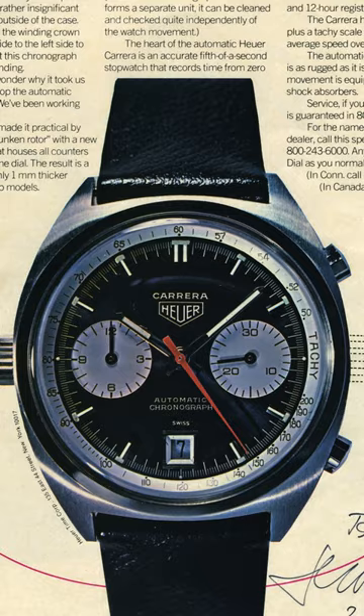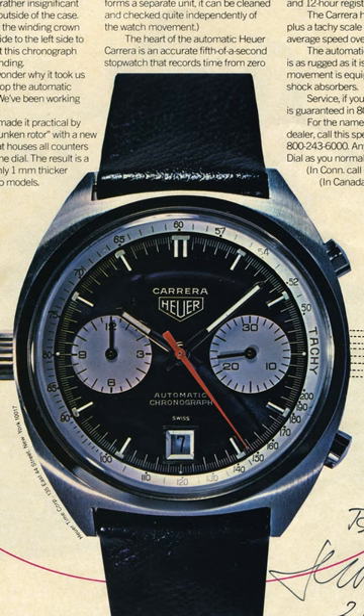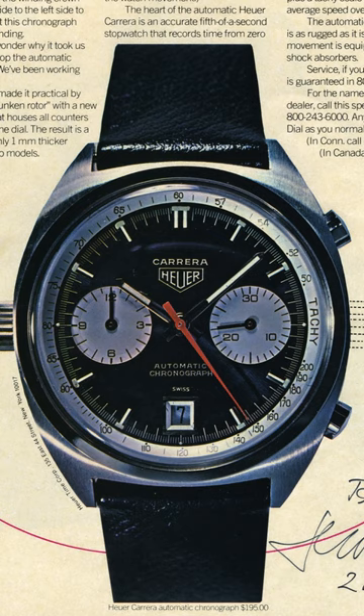And when they put it out to the market and Jack was kind of doing sampling, he kept saying 'Chronomatic, Chronomatic, Chronomatic.' No one knew what the hell he was talking about. So he said, we'll just put 'automatic chronograph' on the dial.